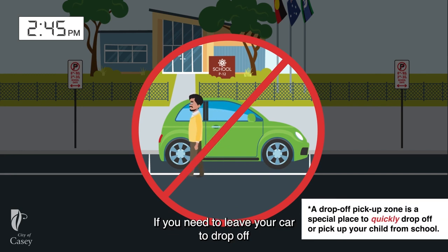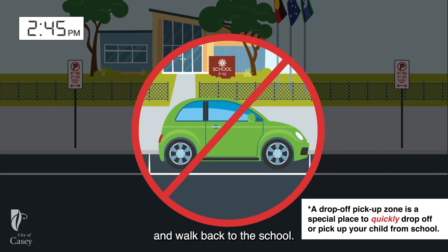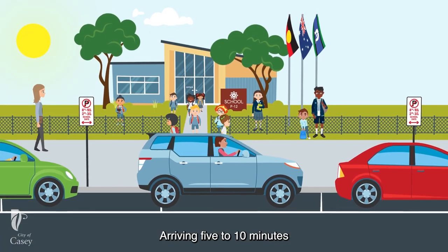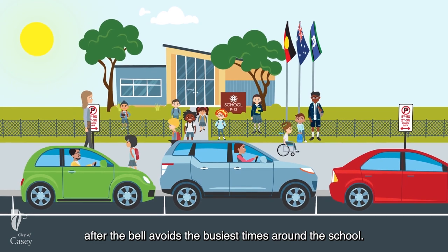If you need to leave your car to drop off or pick up your child, this is not a suitable place to park. You need to find a legal park elsewhere and walk back to the school. Arriving five to ten minutes after the bell avoids the busiest times around the school.